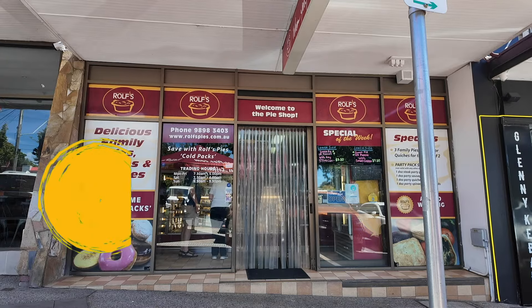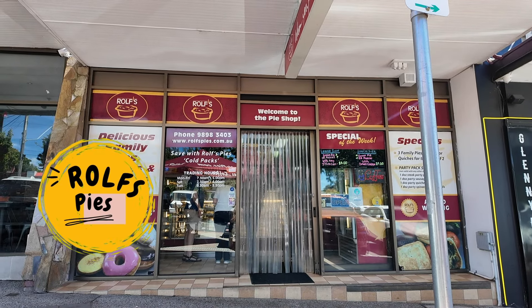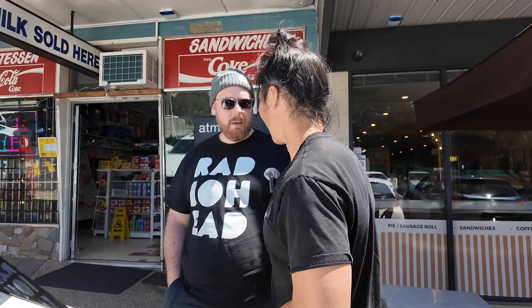We're at our last sausage roll destination in Box Hill. It's a nice little arcade here. We're going to a place called Rolf's Pies — they obviously have a lot of pies, but we're going for the sausage roll. I'm going to guess the sauce is 20 cents. I'll say 30 — that's the standard. I reckon the last one was numero uno. That was life-changing. This one has to be a 10 if it's going to be better.